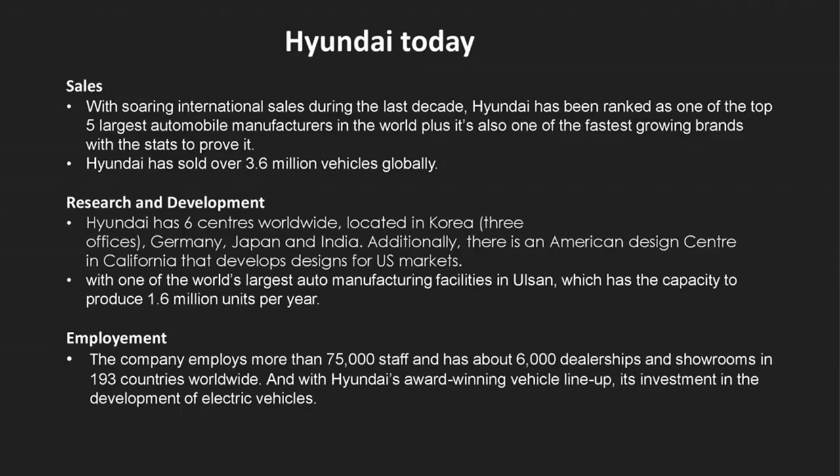The company has sold 3.6 million vehicles globally. In terms of research and development, Hyundai operates the world's largest integrated automobile manufacturing facility in Ulsan, South Korea, which has an annual production capacity of 1.6 million units. There are six R&D centers — three in Korea and the others in Japan, India, and Germany. For US markets, there is an America Design Center in California. The company has over 75,000 employees and about 6,000 dealerships and showrooms in 193 countries.